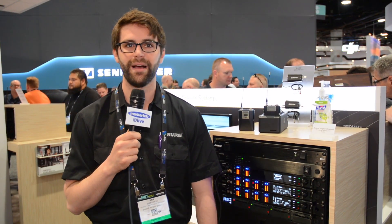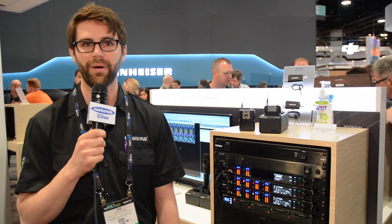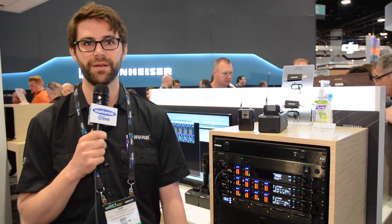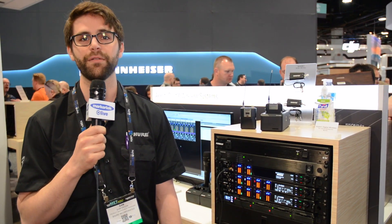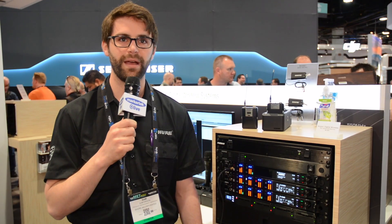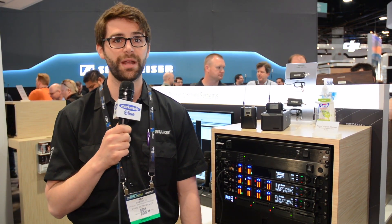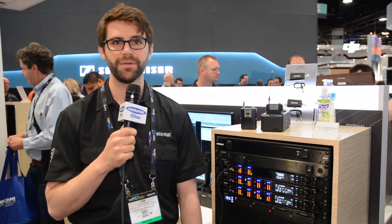From a command and control perspective, Axiom Digital slots right into the high-tier ecosystem of all of our other wireless network products, with support from applications like Wireless Workbench 6 and SharePlus channels. In addition to that, there are a number of network chargers that support the rechargeable batteries and transmitter form factors that Axiom Digital offers, enabling users to monitor and control all of their system components remotely from computers.